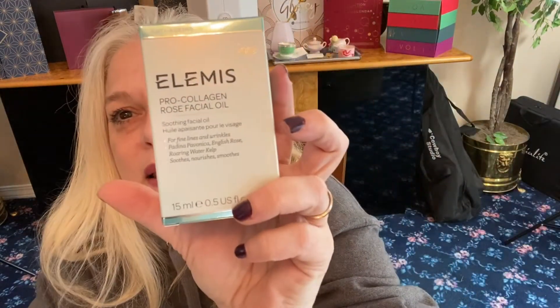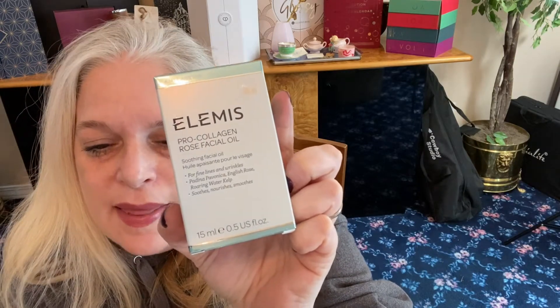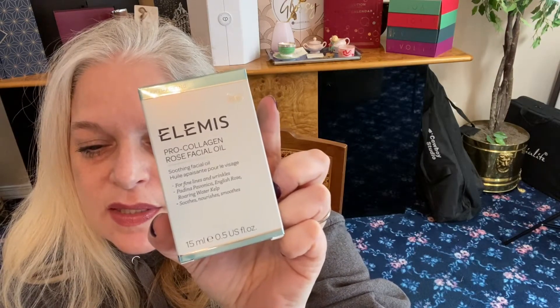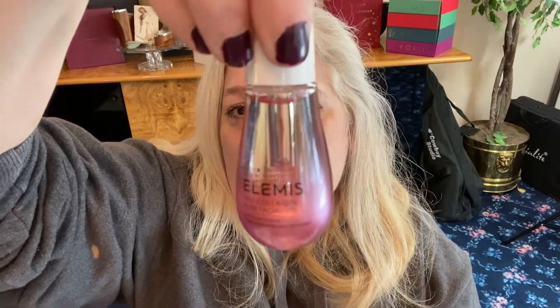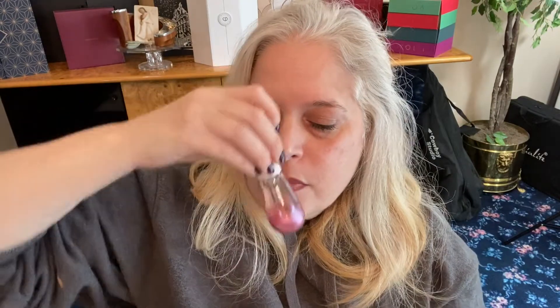Next we have something from Elemis — this is an amazing skincare line. Pro Collagen Rose Facial Oil: a luxurious and lightweight facial oil infused with a precious trio of rose extracts to help smooth the look of fine lines and wrinkles, leaving the skin with a luminous glow. MSRP $79. I think I might give this as a gift because I already have one I'm using. Beautiful bottle — I can smell the rose from here and it's not even open. Elemis is an amazing brand.